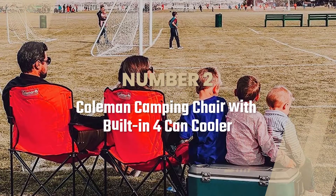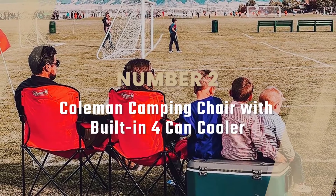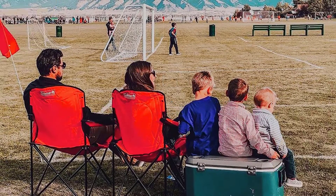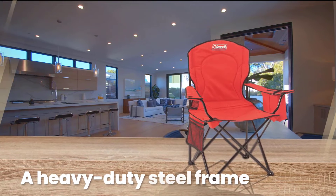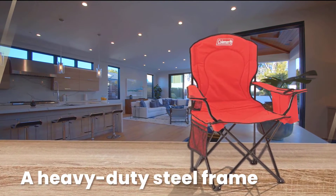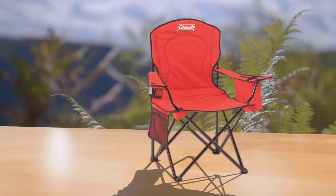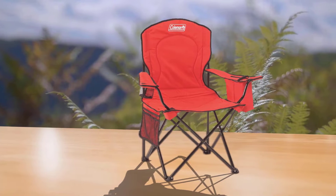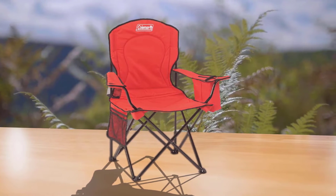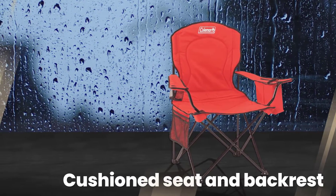Number 2: Coleman Camping Chair with Built-In Folding Cooler. You'll be glad to have a Coleman Cooler Quad with you on your next camping trip. This portable folding chair has a heavy-duty steel frame, plus a cushioned seat and backrests with weather-resistant polyester upholstery. The roomy seat measures 24 inches wide and 18 inches from the ground and can support up to 325 pounds of weight.